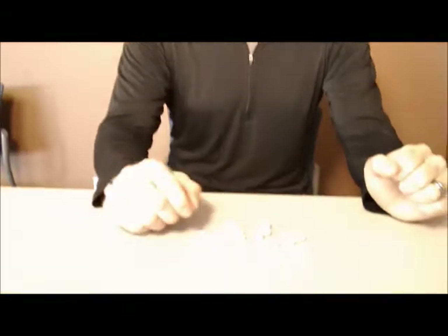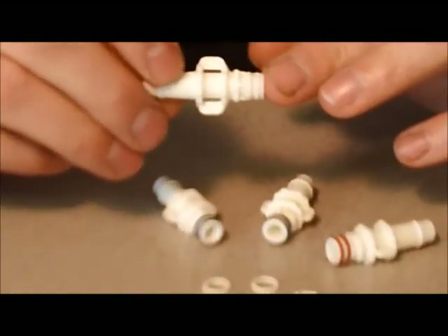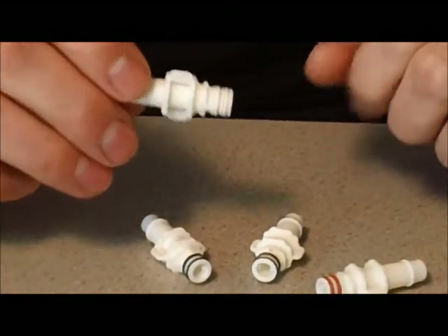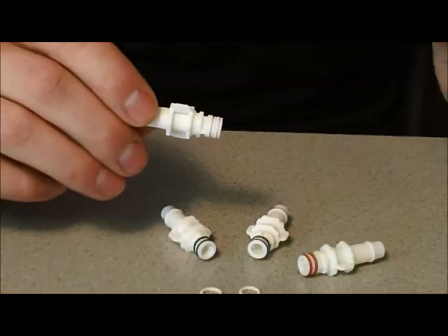The standard O-ring that we have on our parts is an internally lubricated Buna N O-ring. This part works very, very well with our products. It's a very smooth connection and disconnection, and it's the O-ring that we recommend to most of our customers.